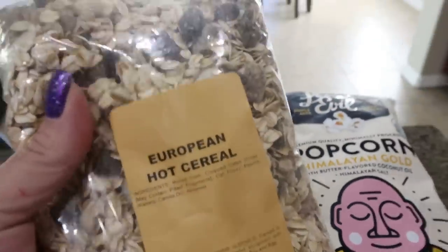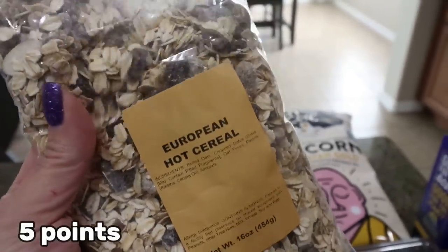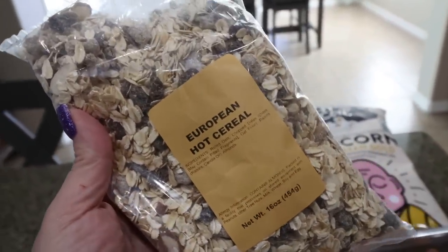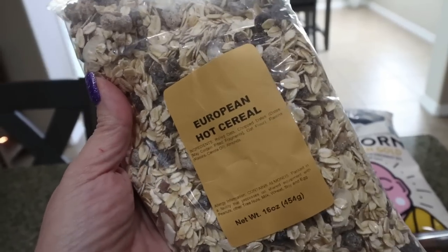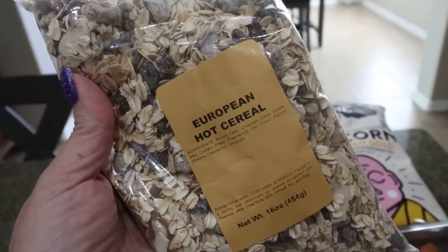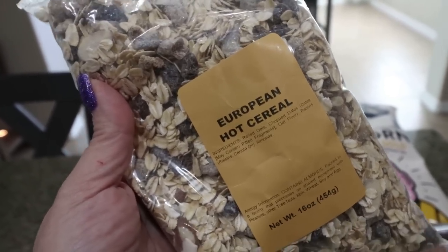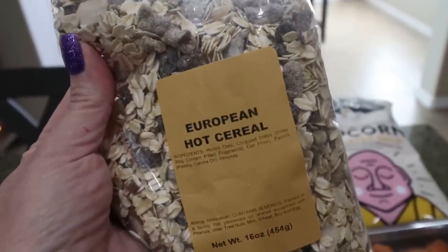The first thing I grabbed at Sprouts is this European hot cereal — it's kind of an oatmeal base and it has almonds, dates, and raisins. It just sounded really good. I've never tried this before and I'm always looking for a way to get some healthy carbs after my workout. So I am super excited for that.